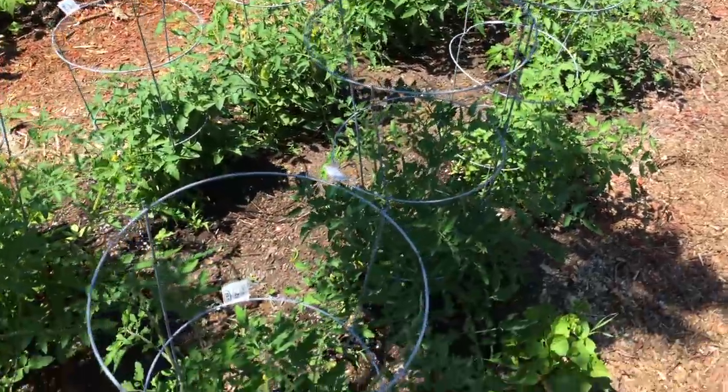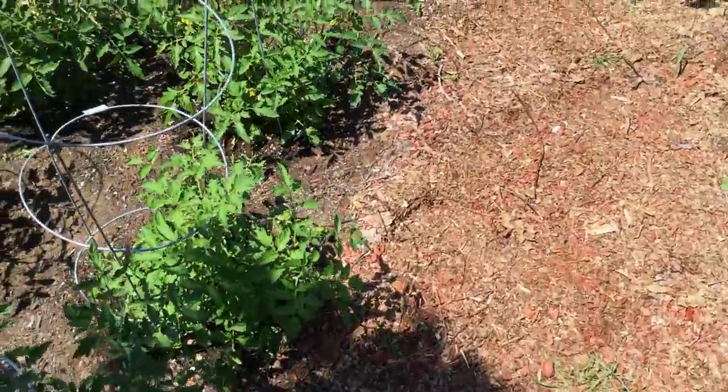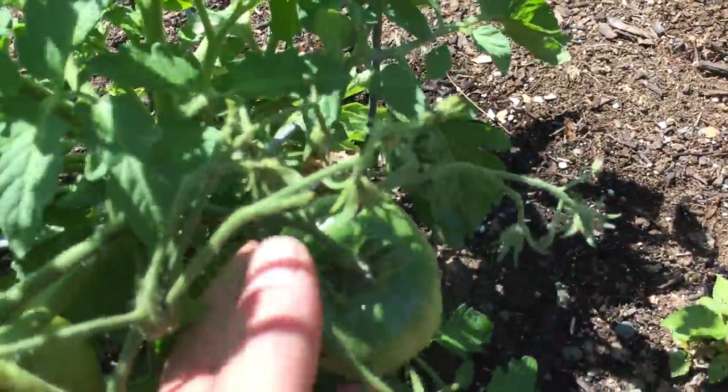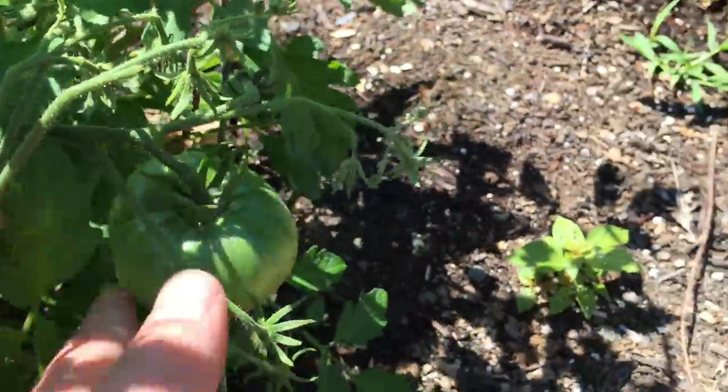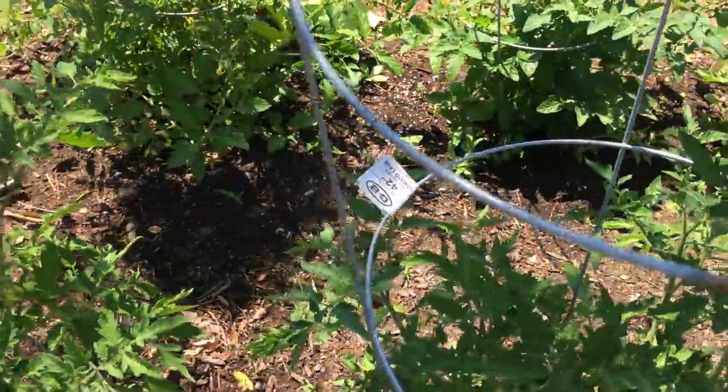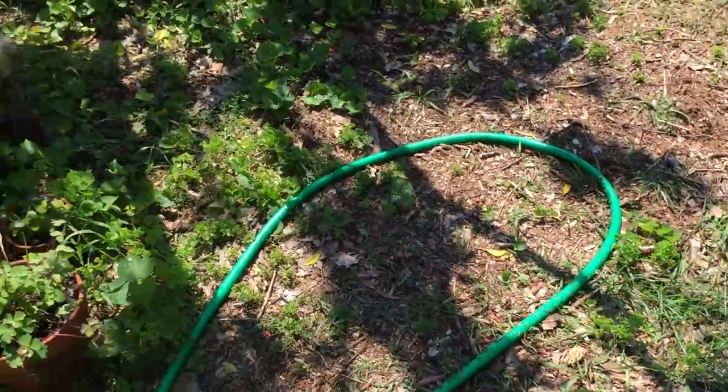The tomatoes are all producing now as well. You can see — there's a nice big tomato. This is, I believe, the Cherokee variety. There's Black Prince, Cherokee, Roma, Husky, and cherry — like the classic cherry.